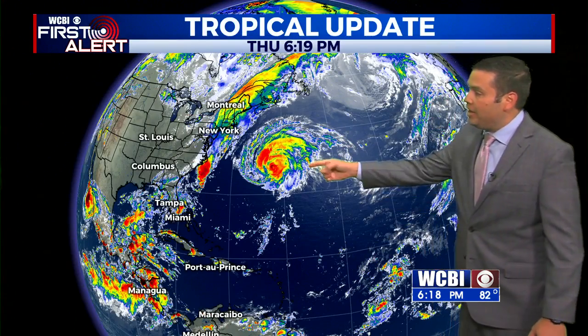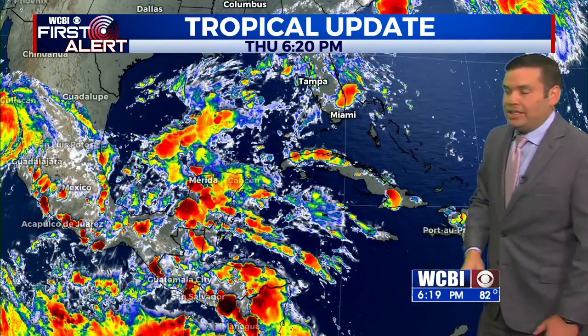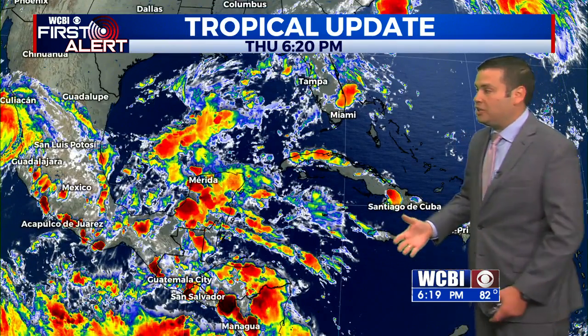Let's go ahead and check out the tropics. We are near the peak of hurricane season and it's fairly active out there. There's Larry, and that is the remnants of Mindy there off the east coast. Larry is going to continue to press off to the north, impacting the Canadian Maritimes, but otherwise not too much activity.